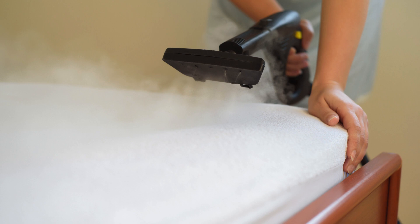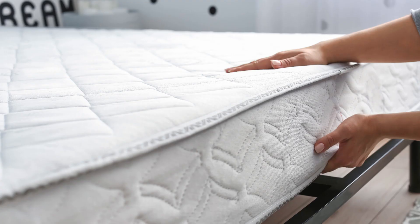Remember to rotate your mattress every few months to promote even wear and prevent sagging. This simple step can extend the lifespan of your mattress significantly.